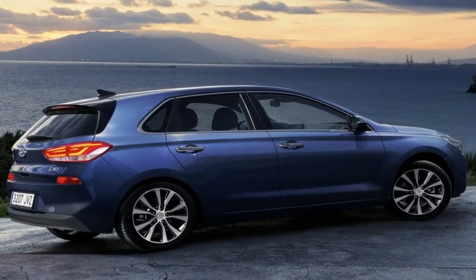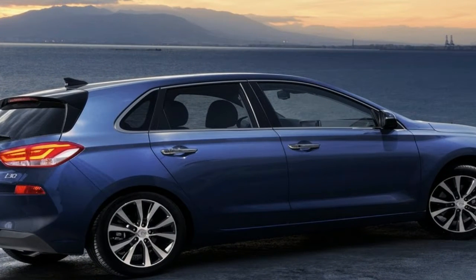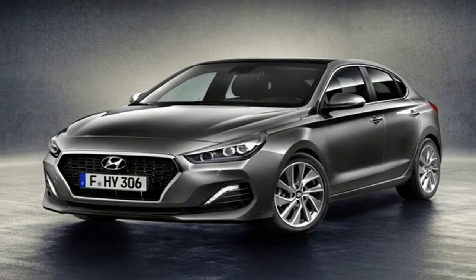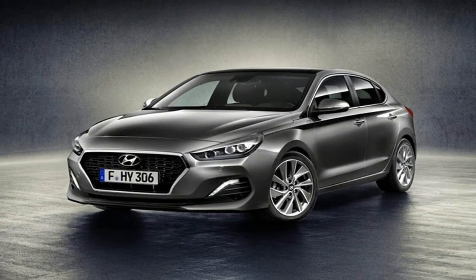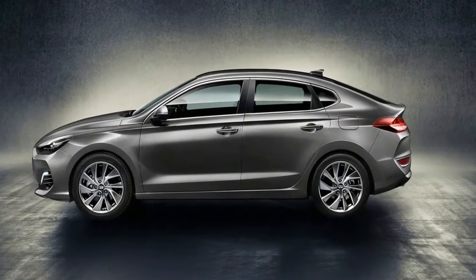The i30N is the first hot hatch from a marque with a full works entry in the World Rally Championship, and therefore something to be taken very seriously indeed. Hyundai's aim has been to cram in as much performance for the least possible cost to buyers, and that should have your ears pricked up.